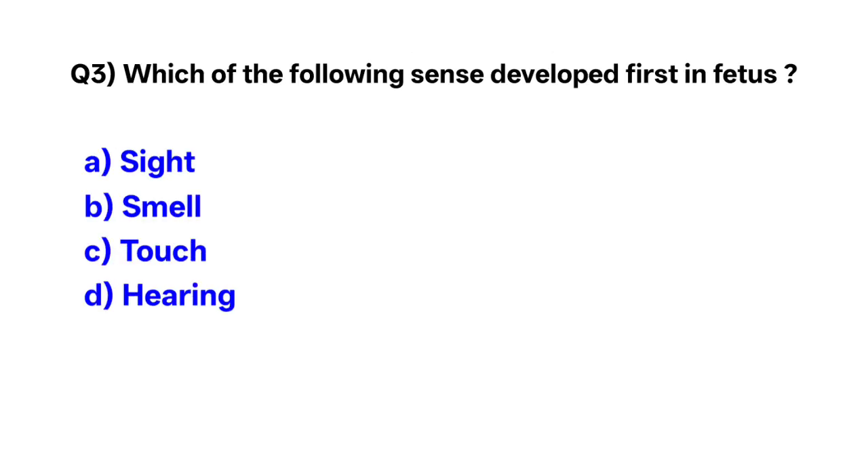Question number 3. Which of the following senses develops first in the fetus? Correct option is C: touch sense.